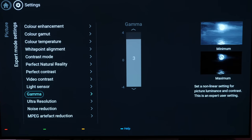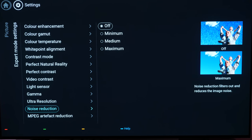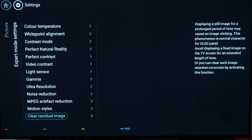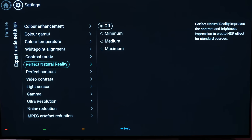The 754 features the latest P5 perfect picture engine, which is a powerful upscaler and video processor that can add features such as perfect natural motion frame interpolation and other noise reduction and colour enhancing features. There is also the perfect natural reality processing that claims to turn SDR content into HDR-like images.